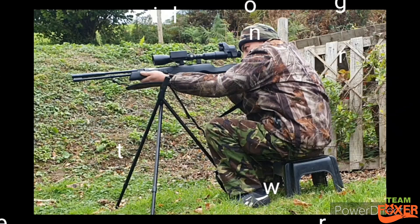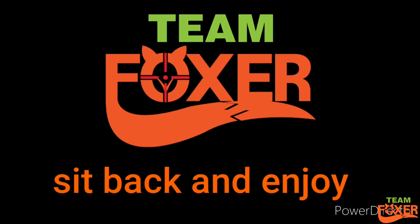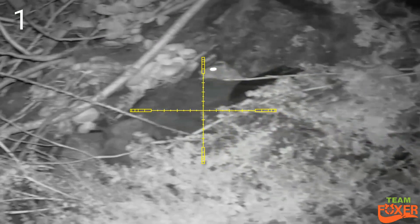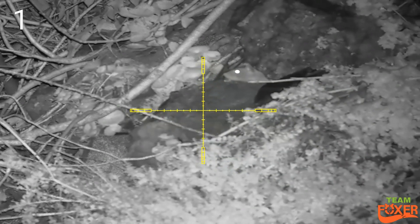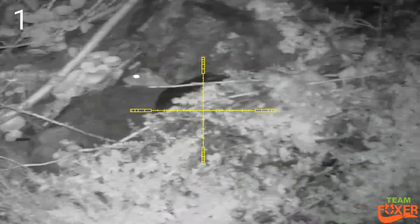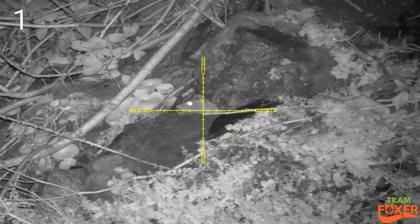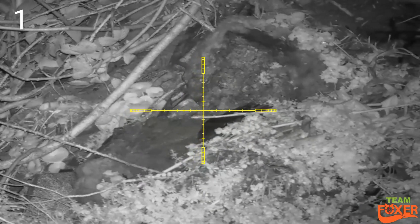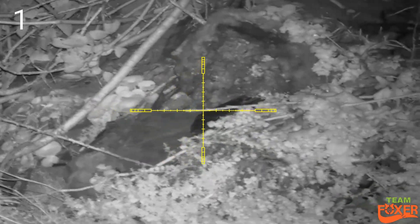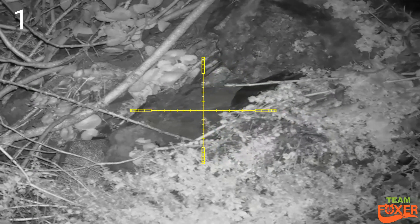Well hello again, finally a chance to get out on some rats — a break in the weather, although it was only for four or five hours. Starting off with a snip of a rat, only about 12 meters. It was a pretty damn cold evening until it started raining.